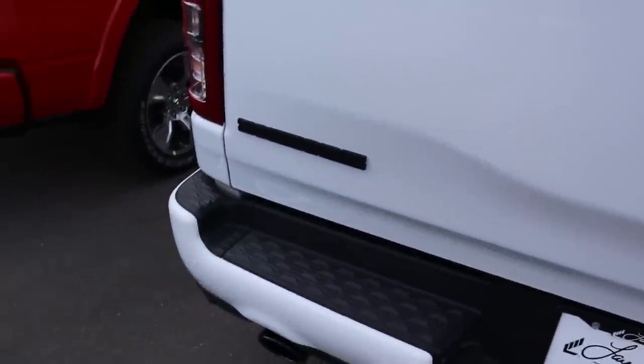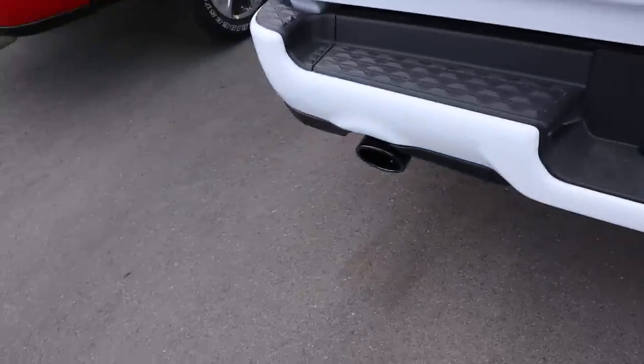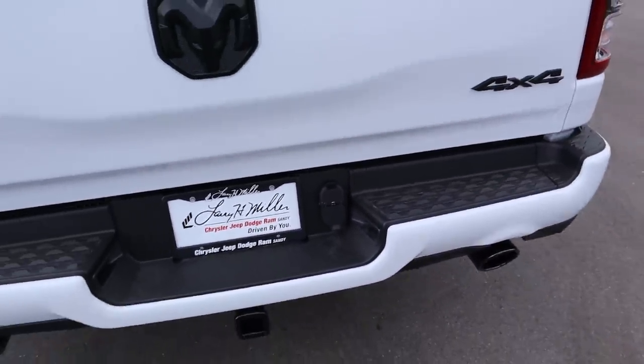The RAM logo and 4x4 badging are blacked out, and it says Bighorn on the back. The bumper is body painted, exhaust tips are blacked out, and you've got a receiver hitch and plug-ins for towing.